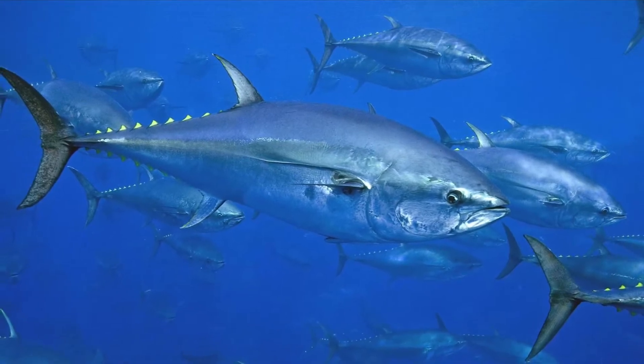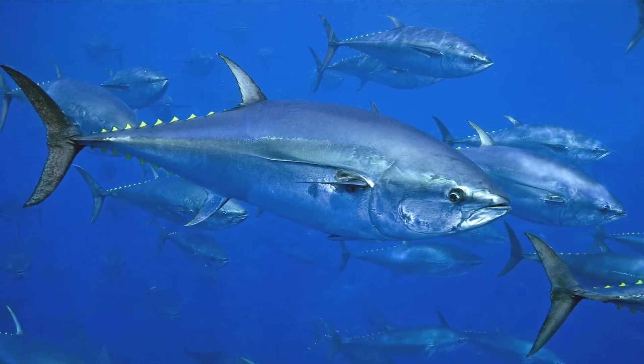Much like sharks, they need to be moving at all times and they swim with their mouths open to maximize oxygen flow.